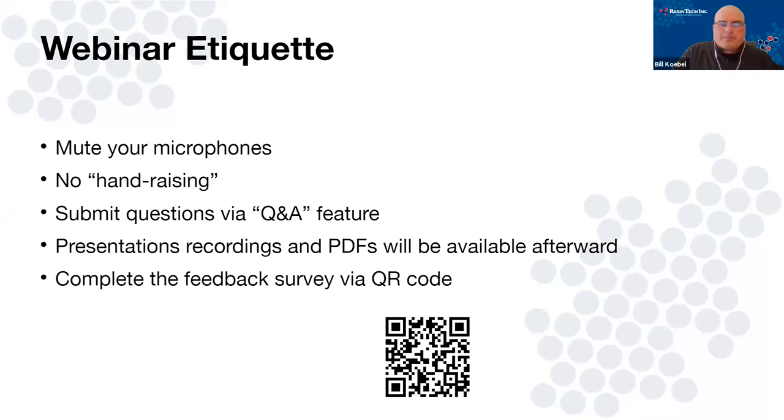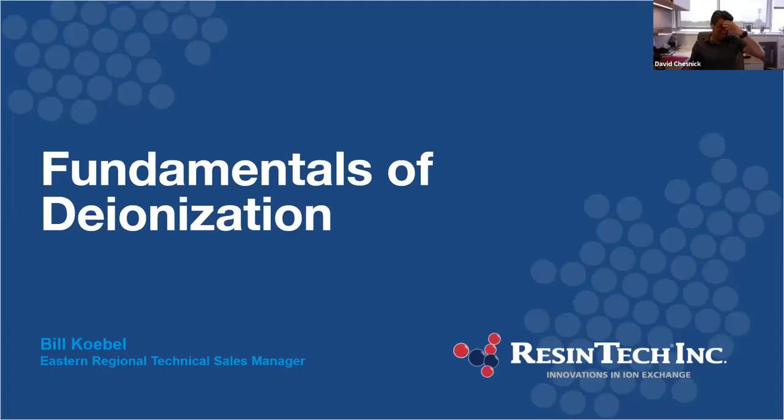Thanks, Dave. Good morning, everybody — been looking forward to this one. We're going to get into the fundamentals of deionization today. My goals are really to give you a solid base of understanding of how DI systems work. I'm a chemistry person by nature, so the chemistry plays quite a bit into that. We're going to start off with some of that, so I apologize if it gets a little cumbersome at first — we will get into the good stuff, but I do think it's important.